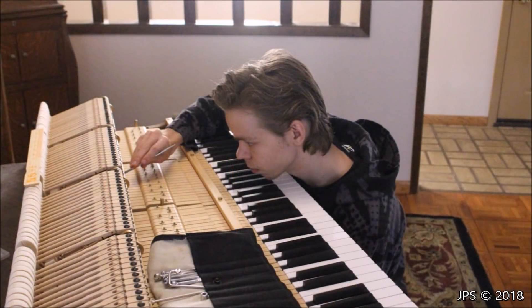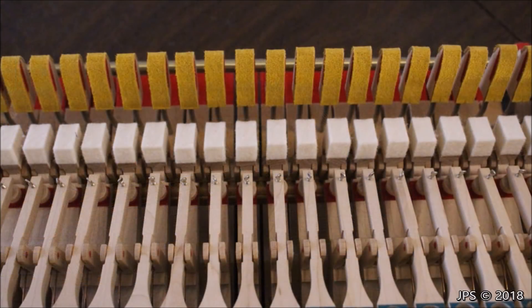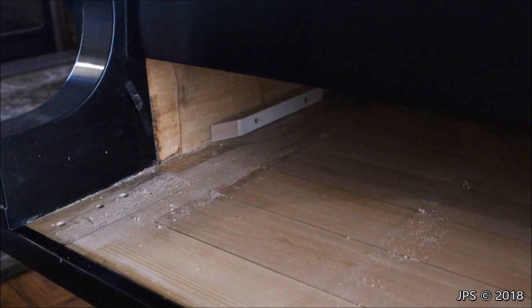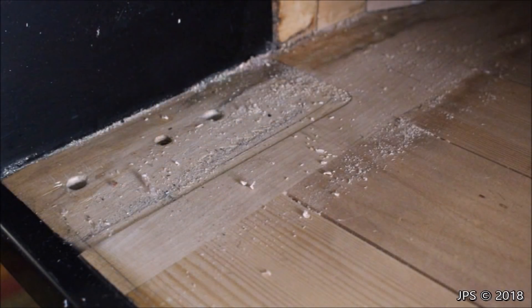Once I got it home, I began doing regulation work. I leveled all the hammers and adjusted a bunch of the keys. Some of them were double striking, and some of the hammers were being pinned up against the strings. One good thing about the action was it was hardly ever played — the back checks and knuckles have literally no wear on the mat whatsoever. When we pulled the action out for the first time, we realized there was sawdust inside the piano from when it was made. I don't think the action was ever pulled out or worked on during this piano's lifetime.